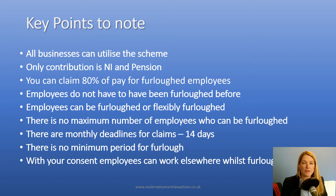The employees don't have to have been furloughed before. Under the previous scheme rules, there was a requirement that employees had to have been furloughed by a particular date in order to be furloughed in future. That's no longer the case. So employees can be furloughed for the first time any time at the moment.